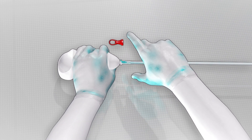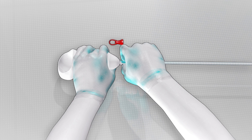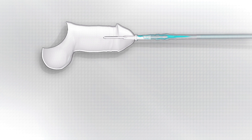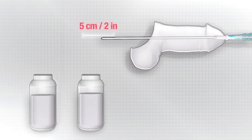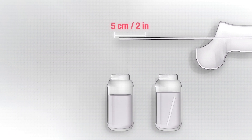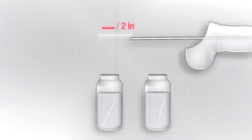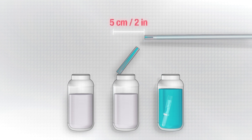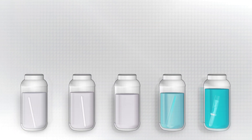Then the researchers push the catheter through the model following the instructions for use of the respective manufacturer. When it comes out on the other side, they cut off two pieces, each two inches long. Upon withdrawal of the catheter, they also cut two two-inch sections from the protective tip and sleeve. The entire cap is also tested.